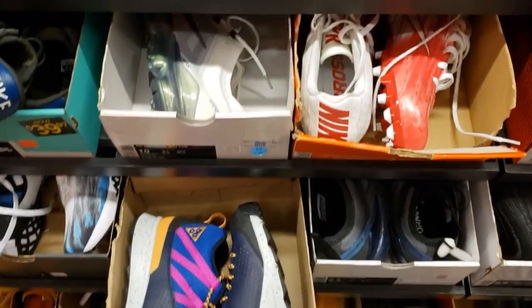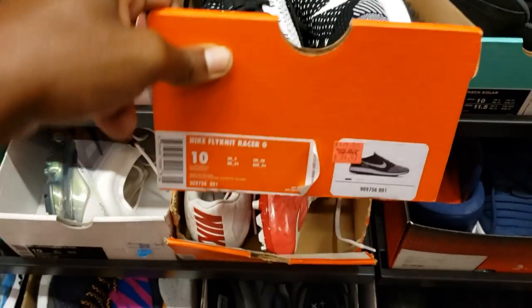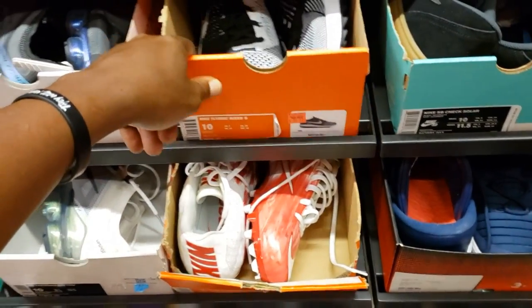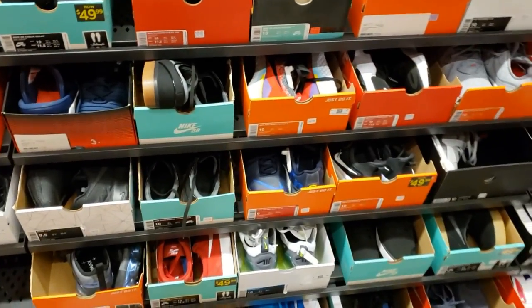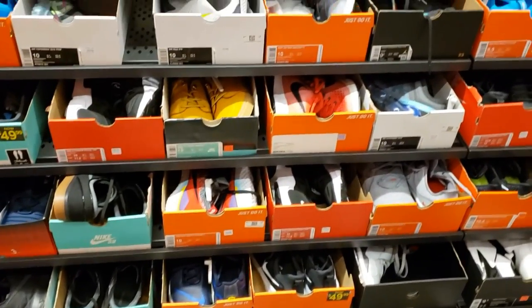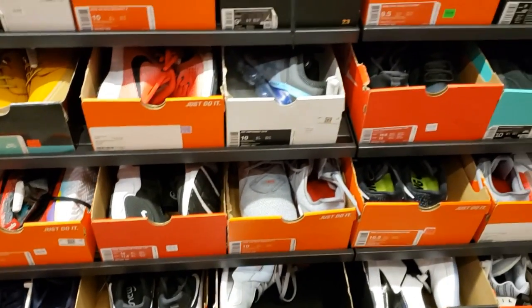ACG in the building — those are always good for training. Flyknit Racers, $74. What we got here? You guys see something that I didn't pick? Let me know in the comment section below, or something that you guys wanted to know the price of.